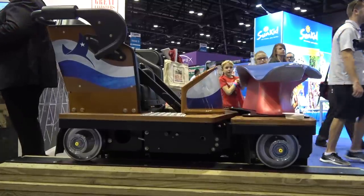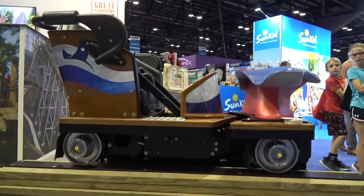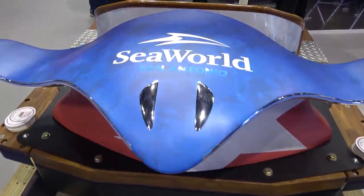In '99 we developed the Millennium Flyers, which you can see over here is the Texas Stingray that's going to go on the new ride. It's going to be opening this coming spring down at SeaWorld in San Antonio.